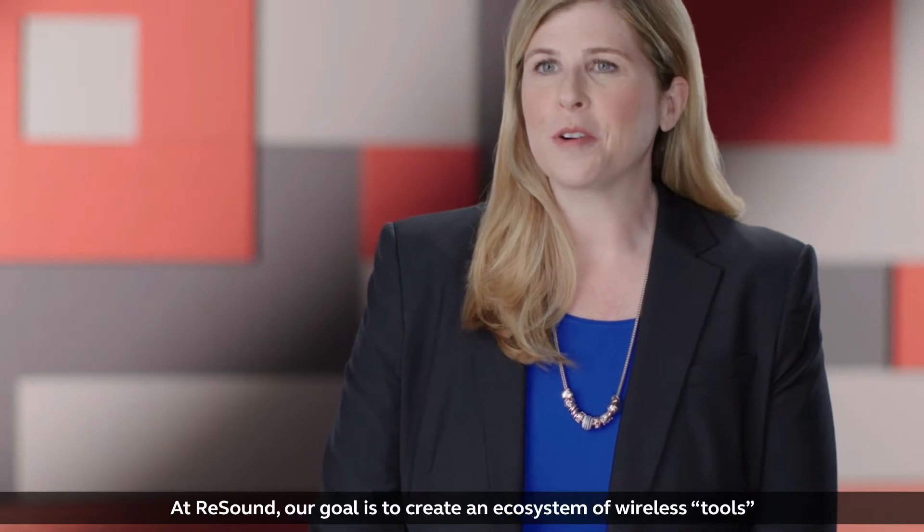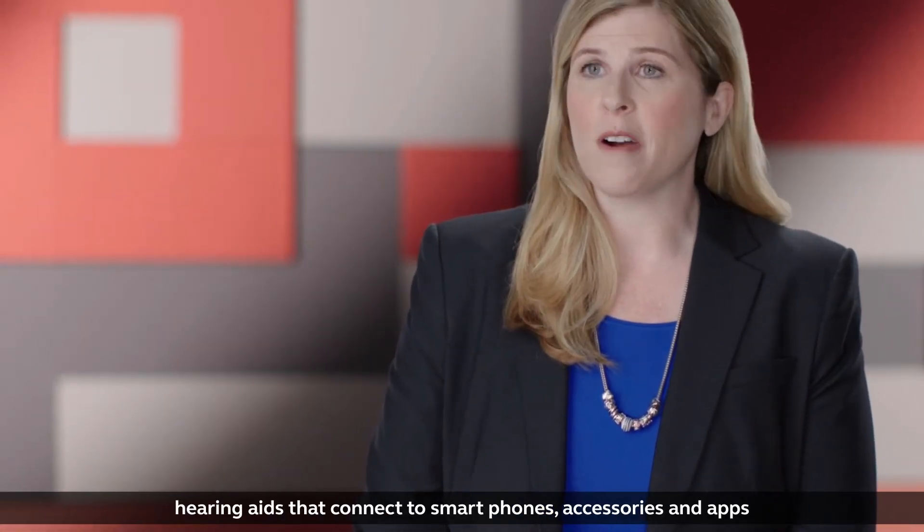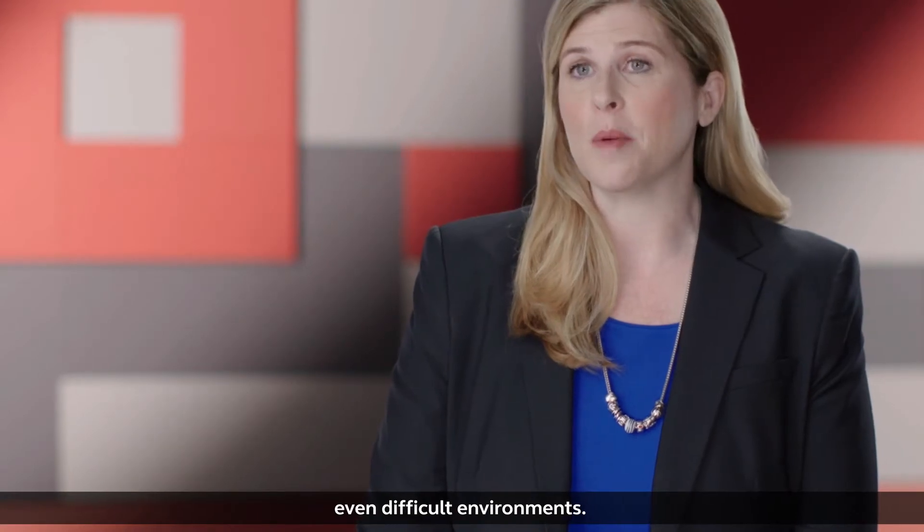At ReSound our goal is to create an ecosystem of wireless tools — hearing aids that connect to smartphones, accessories and apps that help those living with hearing loss hear in any hearing environment, even difficult environments.